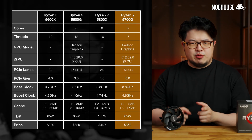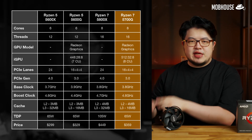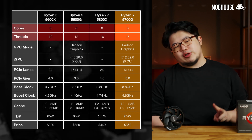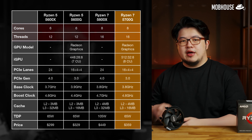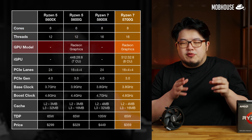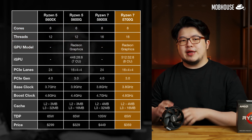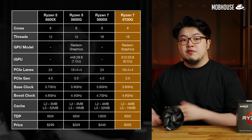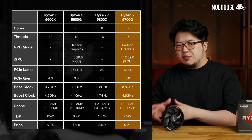In terms of specs, the Ryzen 7 5700G comes with the Zen 3 architecture with 8 cores and 16 threads — 2 more cores than the Ryzen 5 5600G. It still has the same old Radeon Vega graphics, but we do get 8 compute units here instead of 7 like on the Ryzen 5.